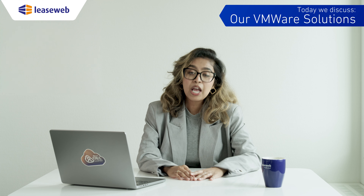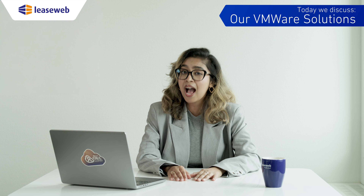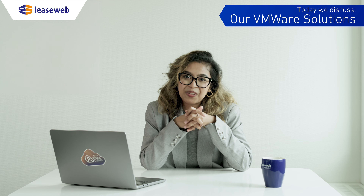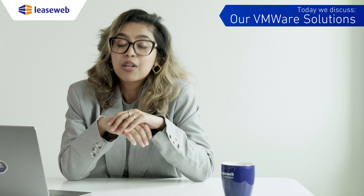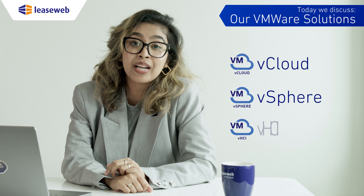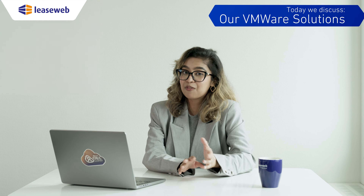Dynamic scalability makes it an excellent choice for businesses looking for a highly customizable and high-performance private cloud. And there you have it — VMware solutions: vCloud, vSphere, and VMware HCI, all designed to meet your cloud needs. Thank you for joining us at LeaseWeb Tech School.